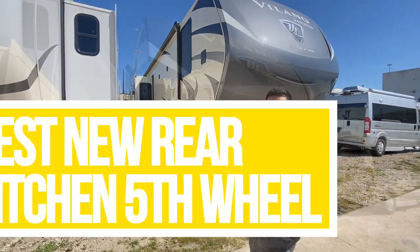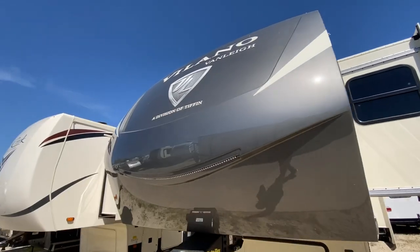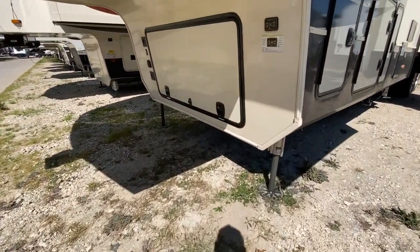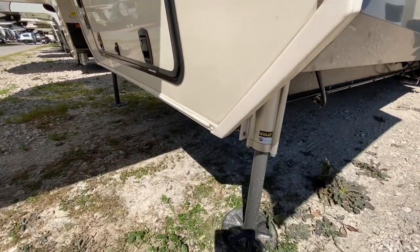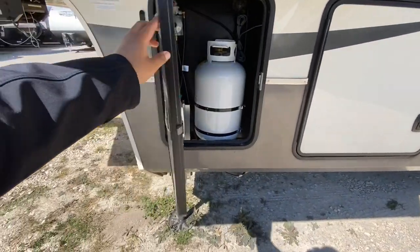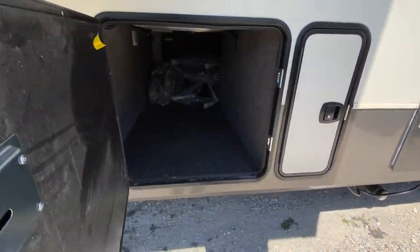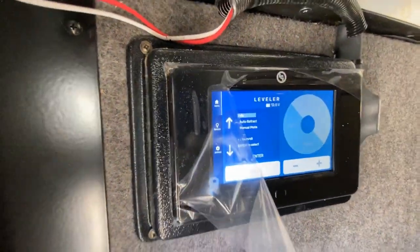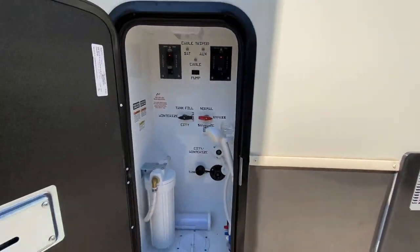So this Vanley RV, like all the other Vanley RVs, is going to have a front cap that's painted in-house in Red Bay, Alabama and Mississippi. This coach comes standard with the six-point hydraulic auto level. The compartments are made in-house by Vanley RV as well — very durable doors. You can always test the quality of an RV by the compartment doors. You have a monitor for your leveling system and a nice pass-through storage in the wet bay compartment.